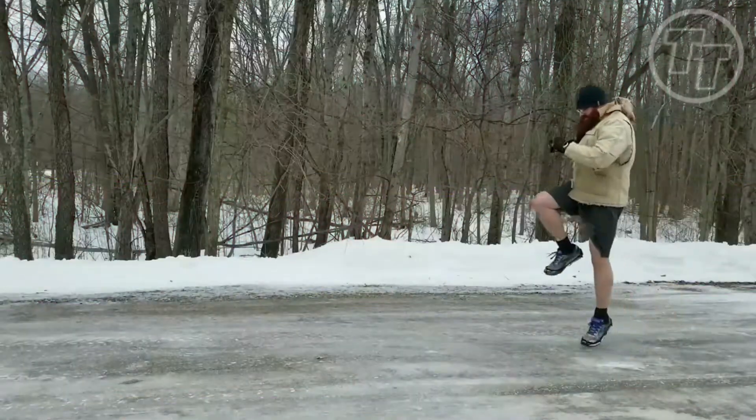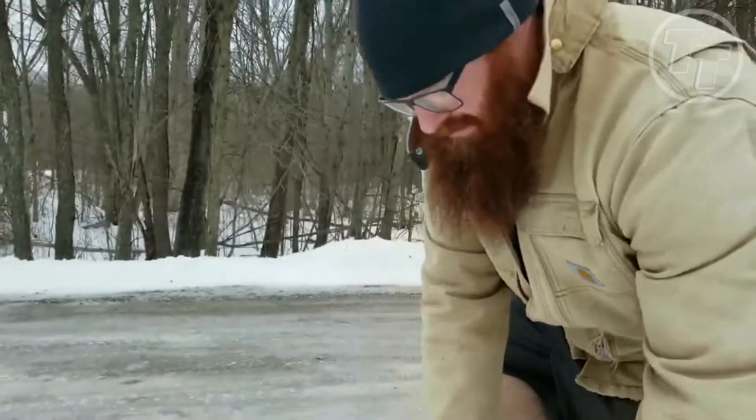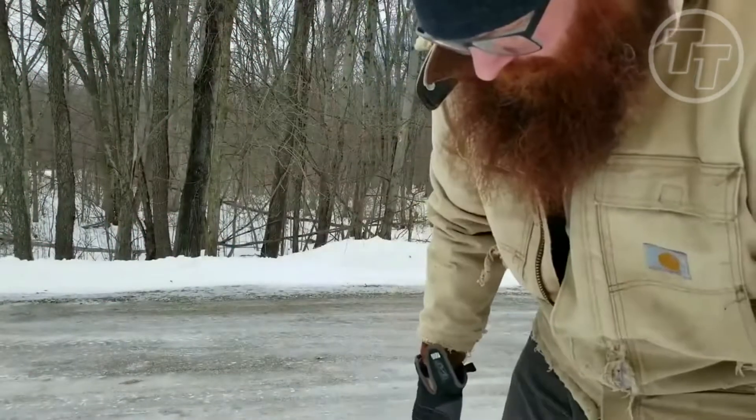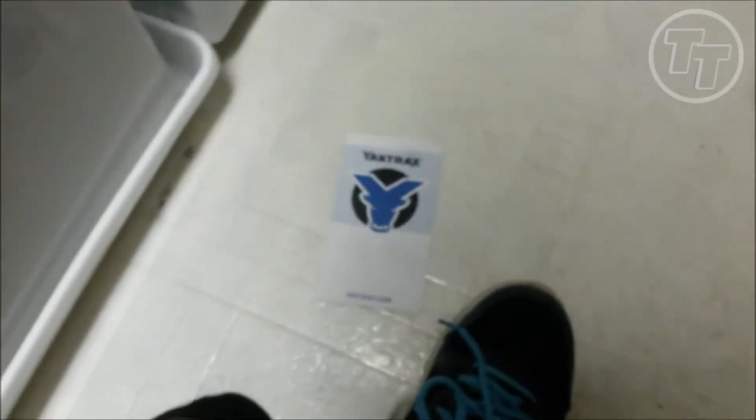These cleats are not only effective, but also affordable, lightweight, and easy to store. They come in various sizes to suit different shoes and models. For as low as $17.24, you can hike icy trails with ease. Are you ready to conquer winter and spring hikes like never before?